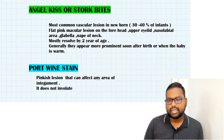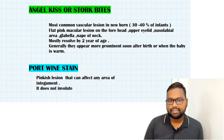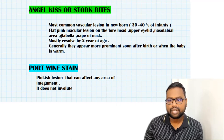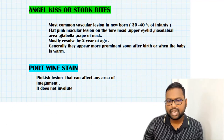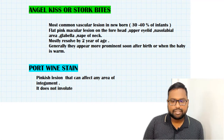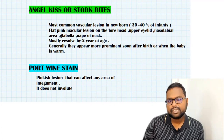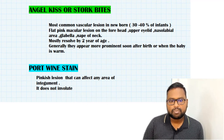What is the difference between stork bite and infantile hemangioma? The key is the age of appearance. In angel kiss or stork bite, the mother notices the vascular lesion immediately after birth. In infantile hemangioma, the lesion usually appears around two weeks of age. So if the lesion is present from birth, it is angel kiss or stork bite; if it appears around two weeks, it is infantile hemangioma.